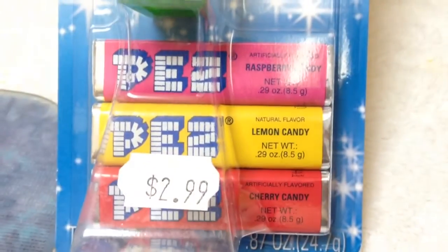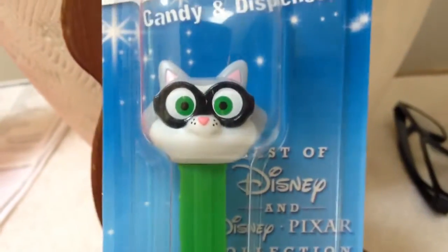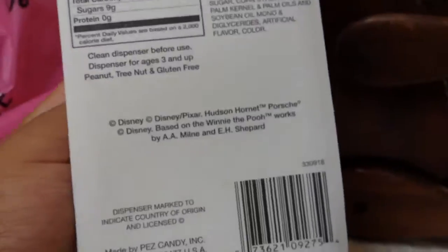It comes with raspberry, lemon, and cherry. Three dollars — still a rip-off. But yeah, it's a Disney Pixar one, so it's probably from a certain movie. It's really cool.